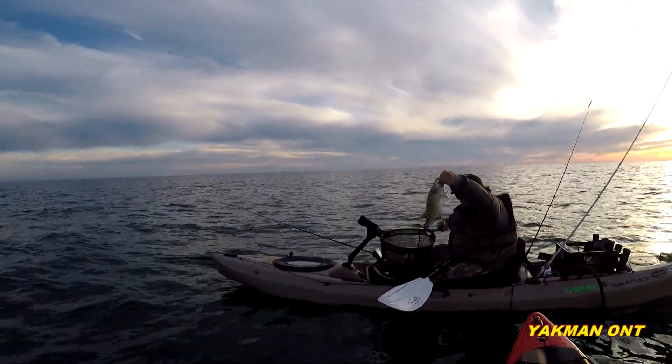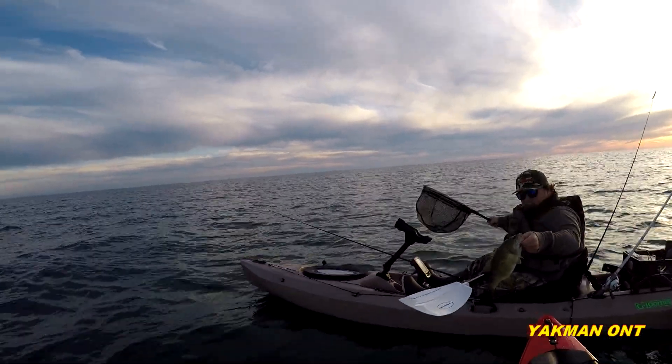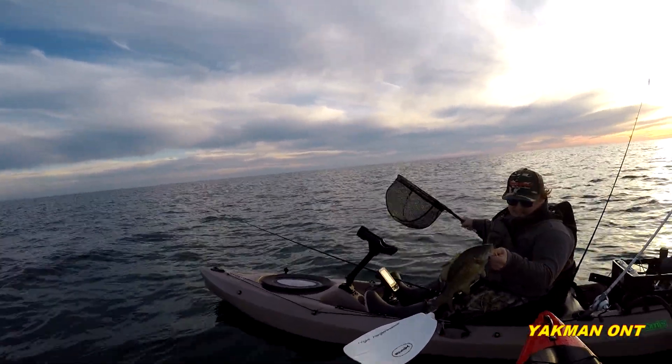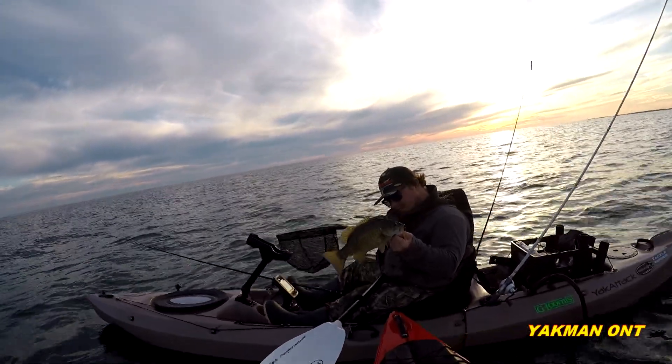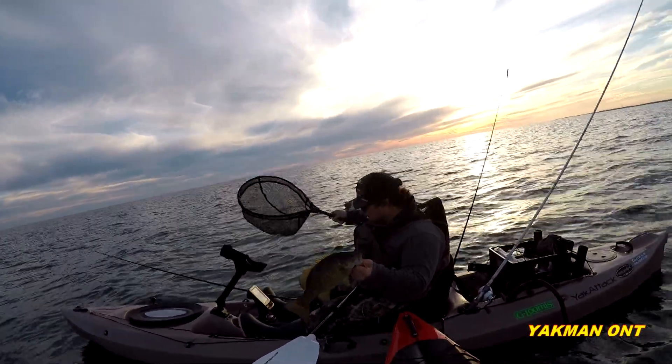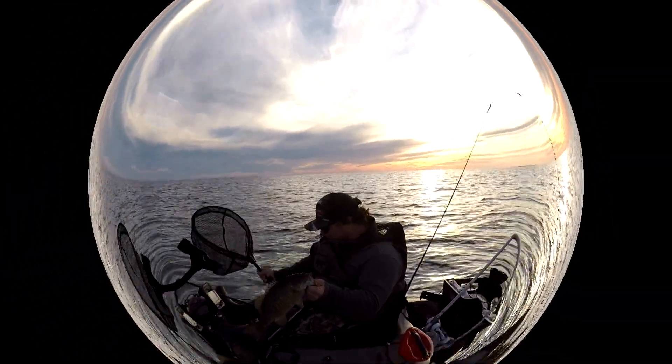Nice catch! What did you catch that on? North Shore Goby — sweet, there it is! Nice little smallie. I thought I wasn't gonna get another one.